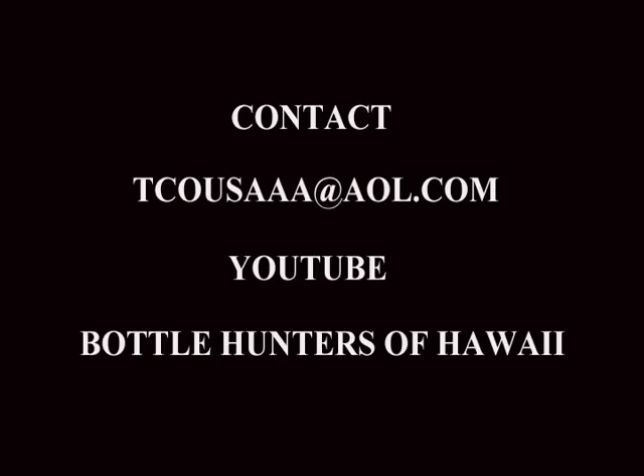That was another great day, guys. Thanks again for joining us at Bottle Hunters of Hawaii. We're definitely not done with this little spot we've come across — we're definitely going to come back, and we hope you stay tuned to watch us find the rest of the treasure. Aloha, see you next time!